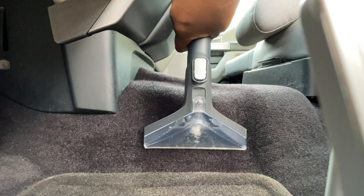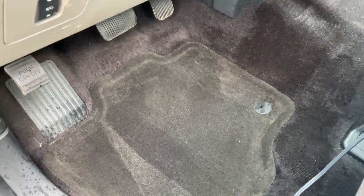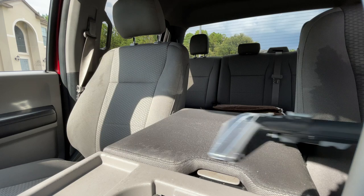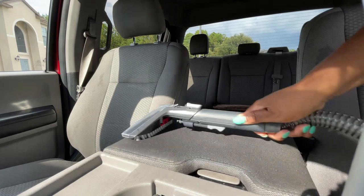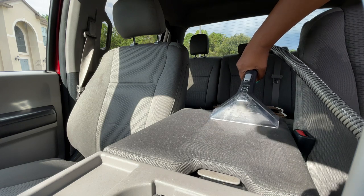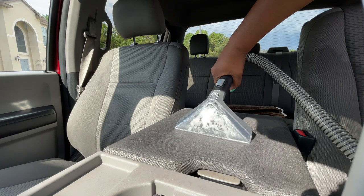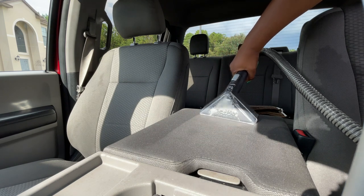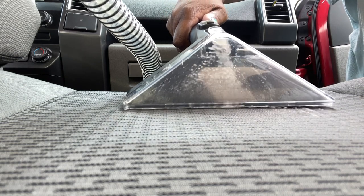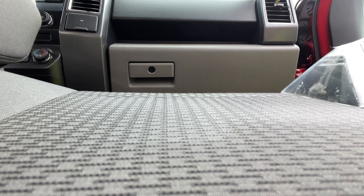Dad always kept layers of protection for his carpet so the floors honestly weren't too bad. Higher traffic areas like the armrest needed more attention. This was the real test to see how well this Hoover Clean Slate really works and I'm telling you guys it really did a great job of getting up all that dirt. It was so satisfying to watch the dirt come out right before your eyes and it does smell 100% better.